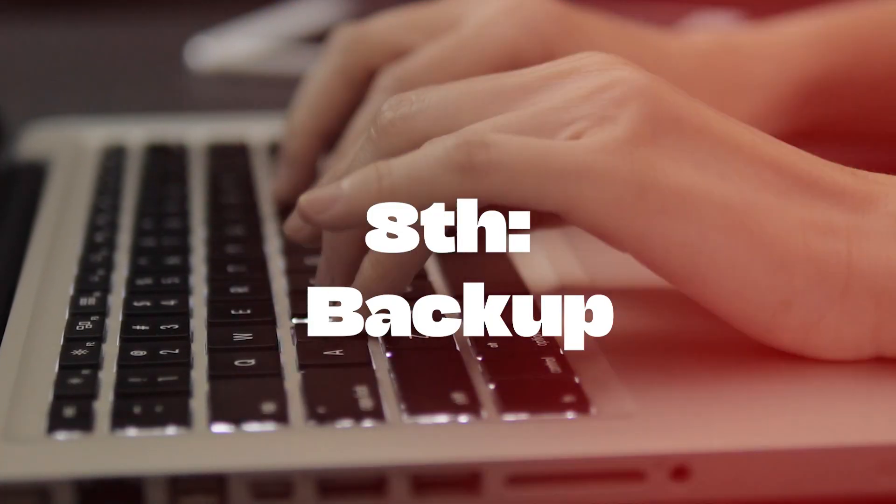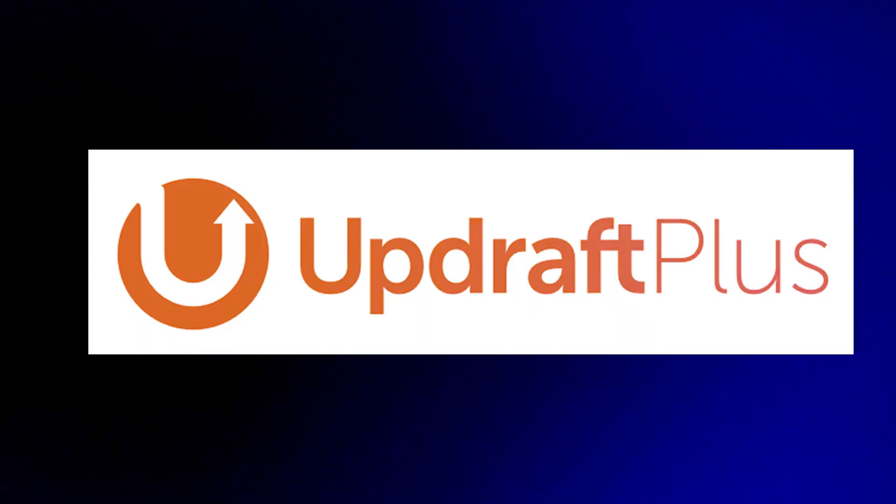Eighth, backup. Never lose your precious data. Back up with UpdraftPlus and have peace of mind.